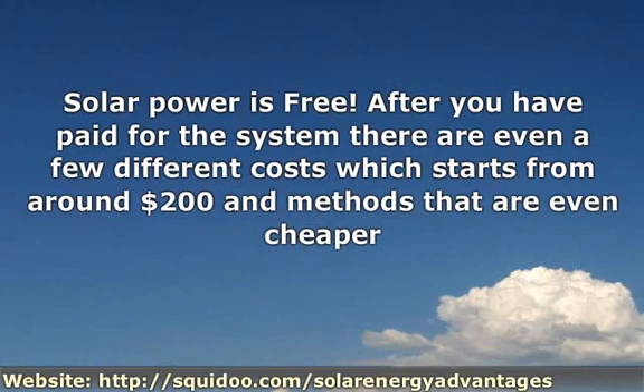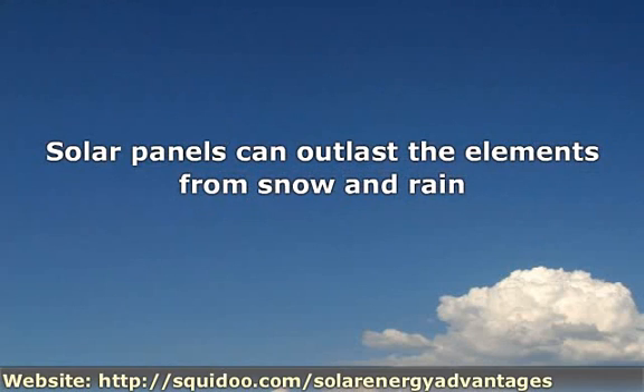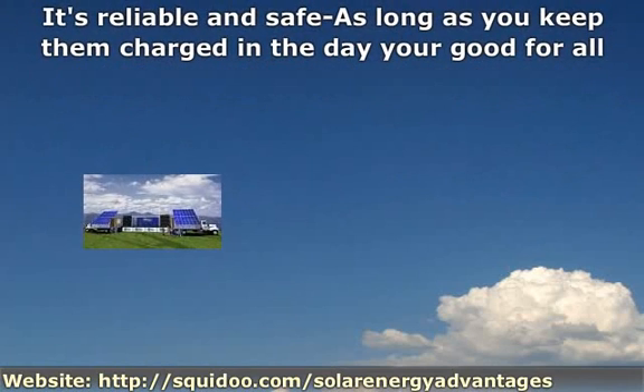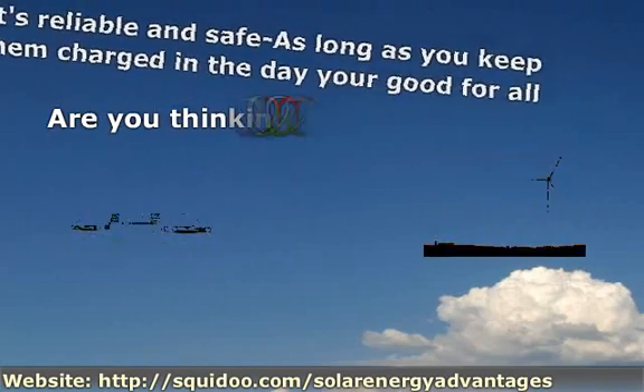Solar power is free after you have paid for the system. There are even a few different costs which start from around $200, and methods that are even cheaper and just as good. Solar panels can outlast the elements from snow and rain — this will last you for a lifetime. It's reliable and safe.